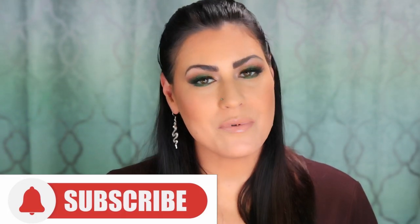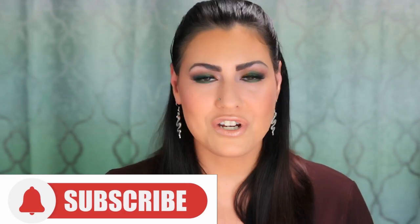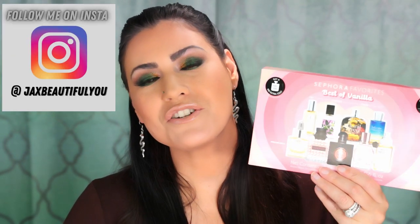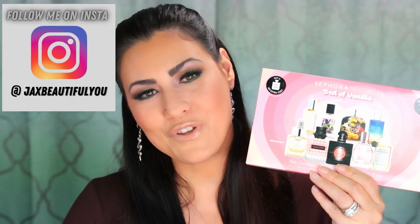If you're new here, hi, my name is Jackie. I do beauty, special effects, and perfume videos on this channel. If you're into that kind of content, I would love it if you would subscribe. To my returning subscribers, thank you so much — I really appreciate you from the bottom of my heart. If you're interested in hearing my thoughts on these perfumes and which one I chose, just keep on watching.